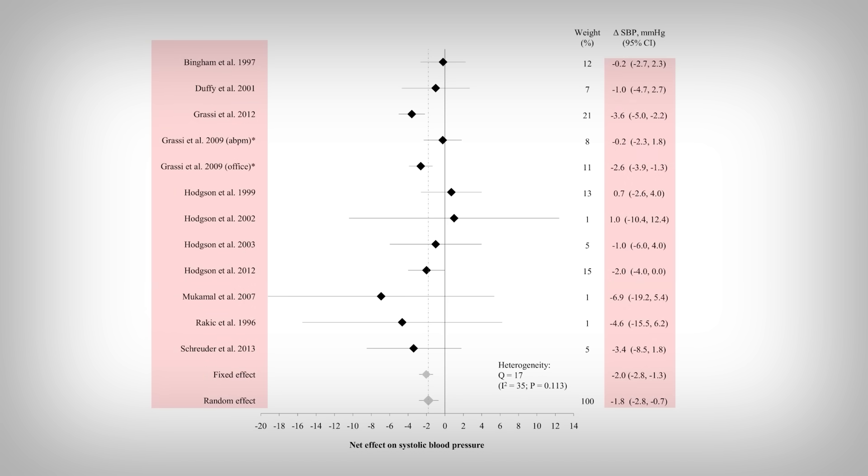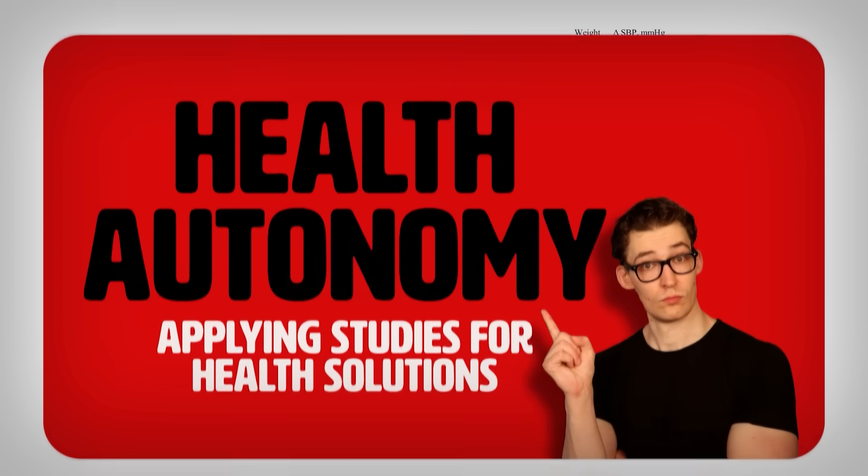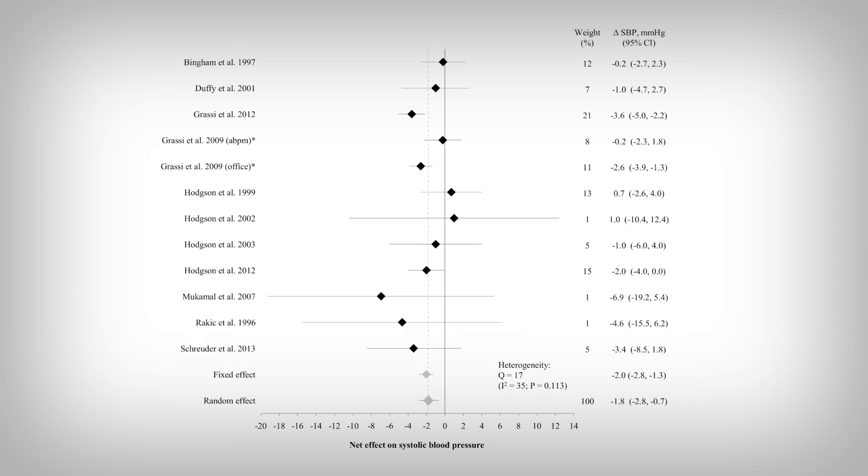The numerical results are on the right. We also see the weights of the studies next to that. Just know that the larger the study weight, the more impact it has on the analysis. Then there are the diamonds in the middle — they're worth their weight in data, even if they aren't very shiny, literally.